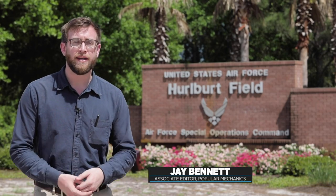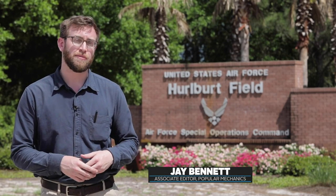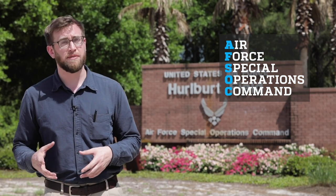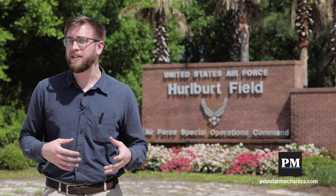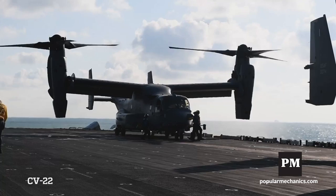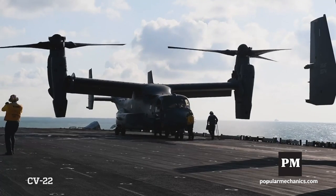We're here at Hurlburt Field on the Florida Panhandle, the home base of Air Force Special Operations Command. AVSOC flies a number of unique aircraft, and one of them is the CV-22 Osprey tilt rotor. It's a variant of the MV-22 that the Marines fly off of ships, except AVSOC has modified it to support their unique special operations missions.